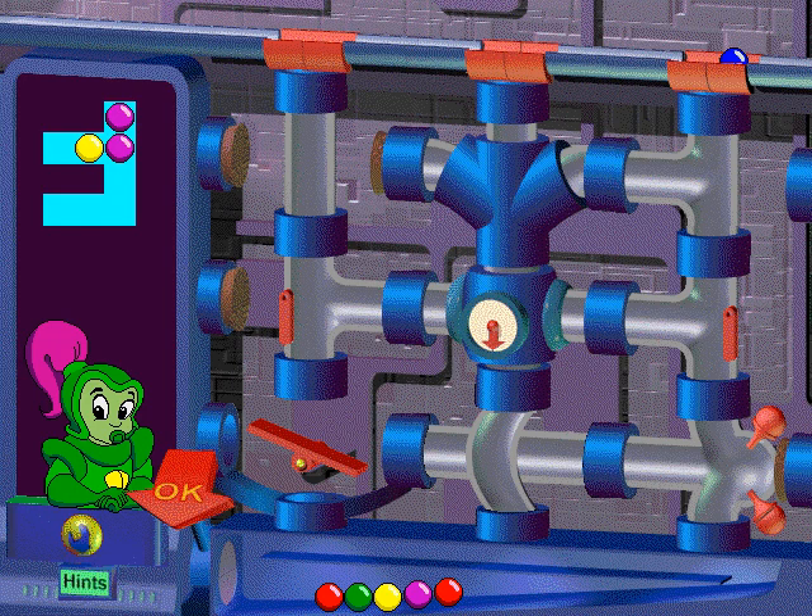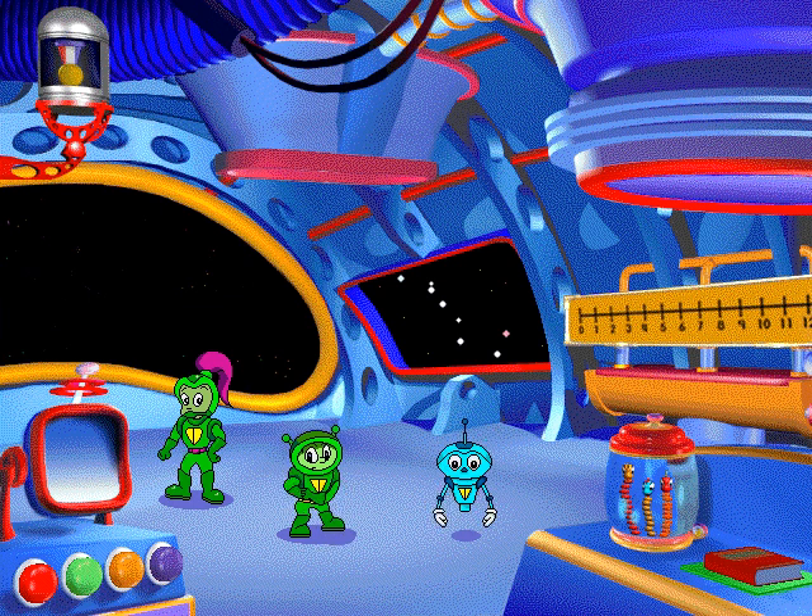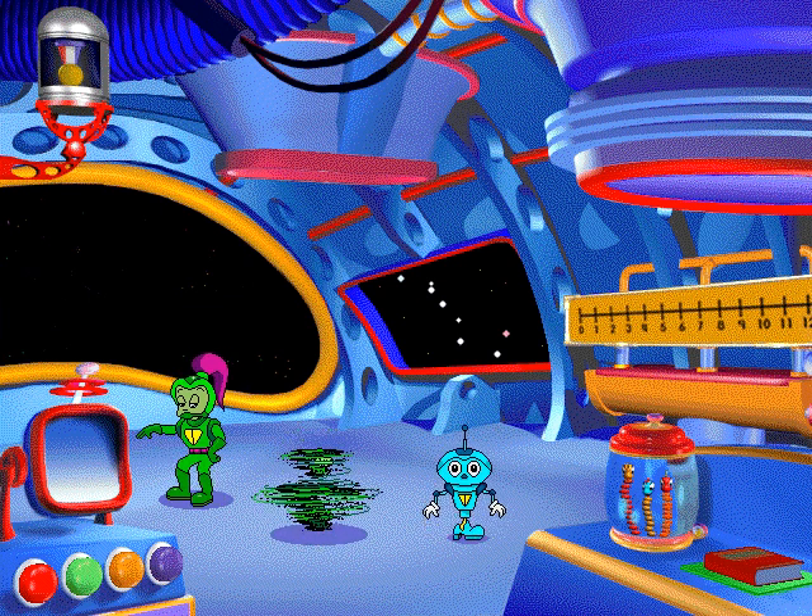Way to go, number throw! Math Blaster Junior — the intergalactic journey that teaches early math and problem-solving skills.